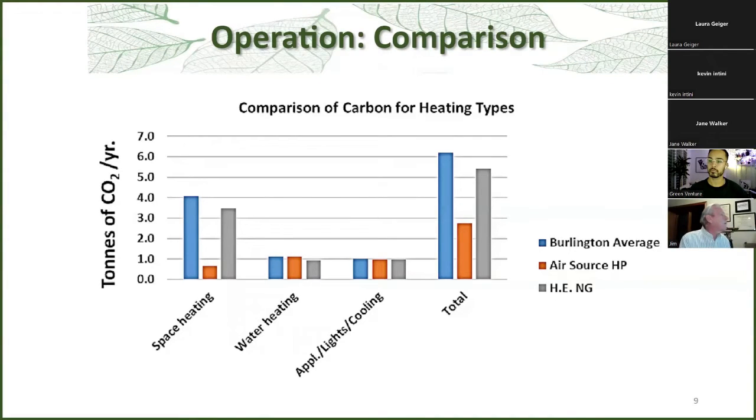There was a study done by the City of Burlington to look at greenhouse gas emissions, and they found the average household was just over six tons a year. If a household switched to a high-efficiency gas furnace and water heater, they could reduce it to 5.3 tons per year. But switching to an air source heat pump would reduce their carbon footprint to 2.7 tons — that's about a 60% reduction.